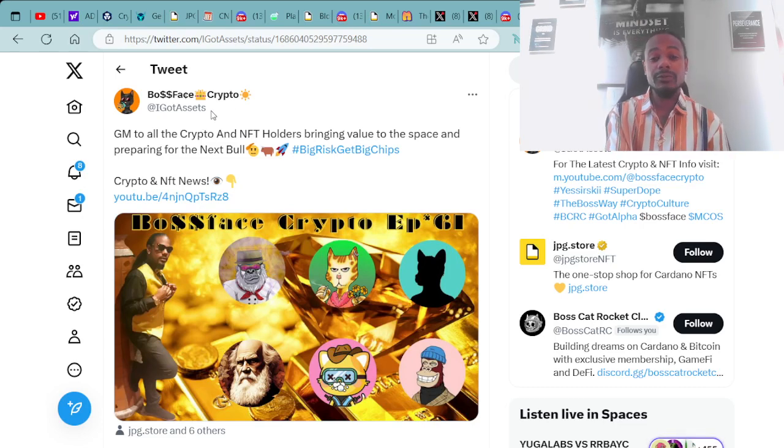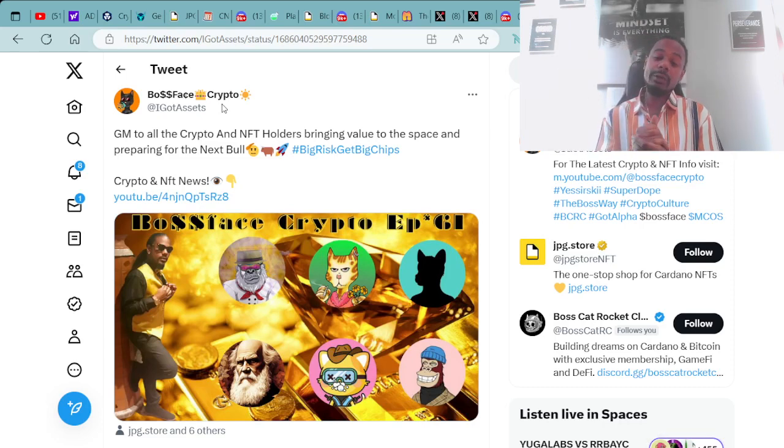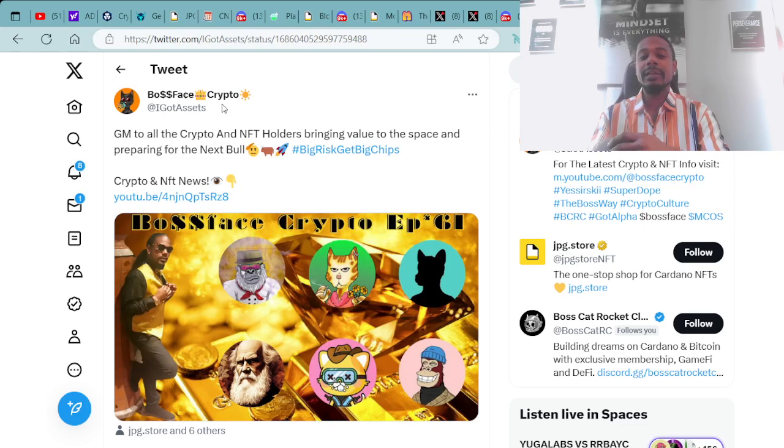On Twitter, make sure you tune in to BossFace Crypto at I Got Assets — that's my Twitter handle. We're collecting digital assets as well as real-life assets such as real estate. We're out here to build generational wealth, take care of our family, and uplift all those around us.